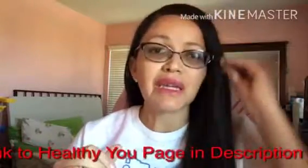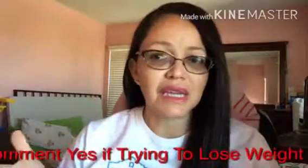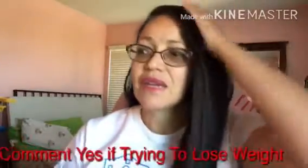So, are you watching this video trying to lose weight? Is that one of your resolutions for this year? Are you on a journey to lose weight? If you are, throw a one in the comments or say yes — let me know, because these tips are going to help you boost your metabolism, and boosting metabolism is key to losing weight.